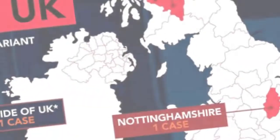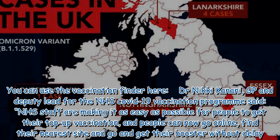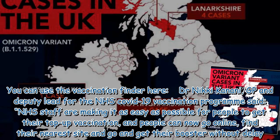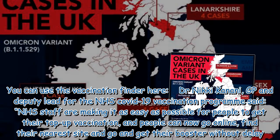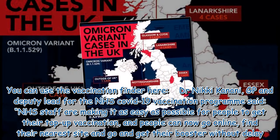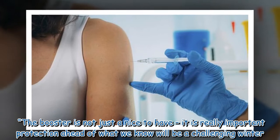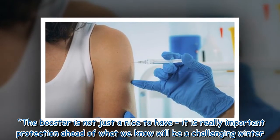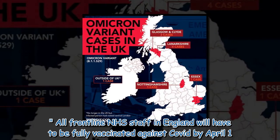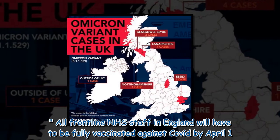Dr. Nikki Kanani, GP and deputy lead for the NHS COVID-19 vaccination program, said NHS staff are making it as easy as possible for people to get their top-up vaccination, and people can now go online, find their nearest site, and go and get their booster without delay. The booster is not just a nice to have — it is really important protection ahead of what we know will be a challenging winter. So if you are eligible, please do check the site finder and go get your jab. All frontline NHS staff in England will have to be fully vaccinated against COVID by April 1st.